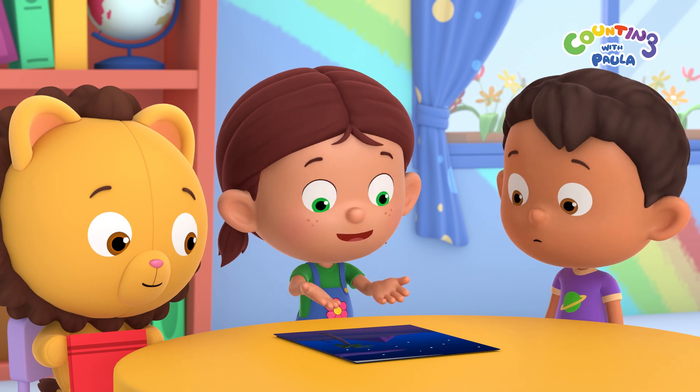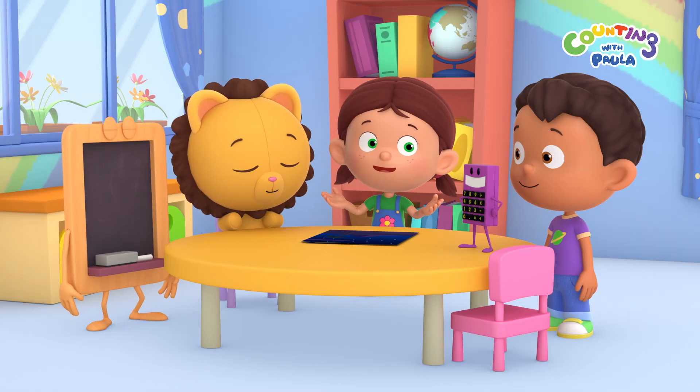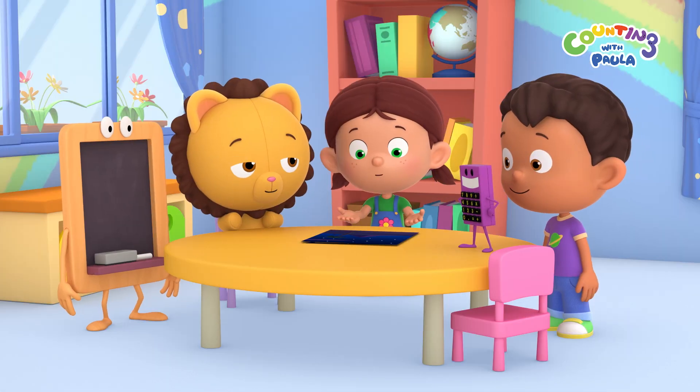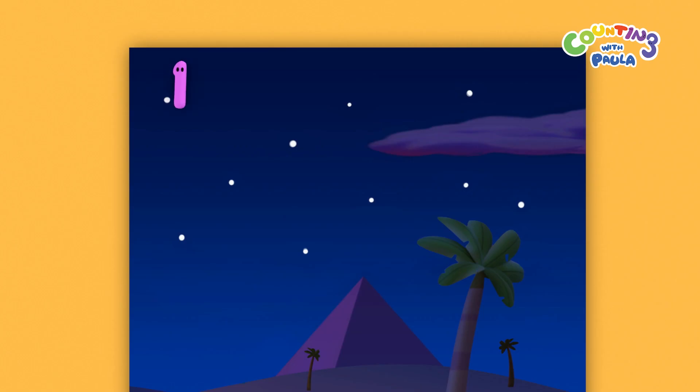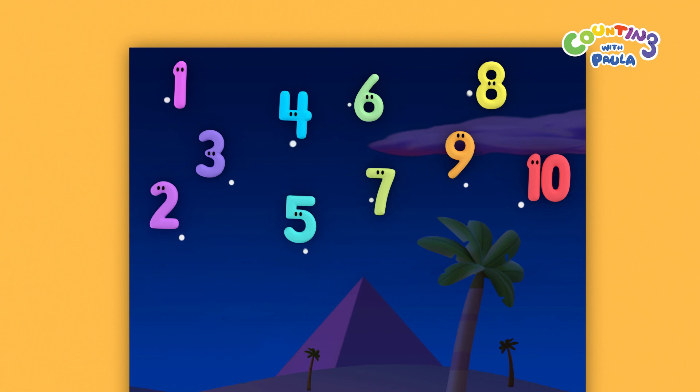Look at all the shiny stars in the sky. Cool. How many are there? Let's count the number of stars on the poster. 1, 2, 3, 4, 5, 6, 7, 8, 9, 10. There are 10 stars in the sky.